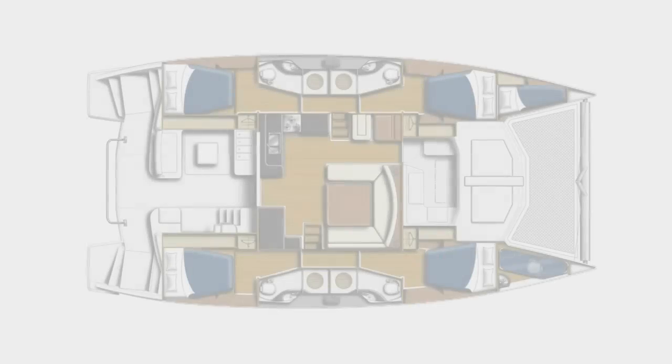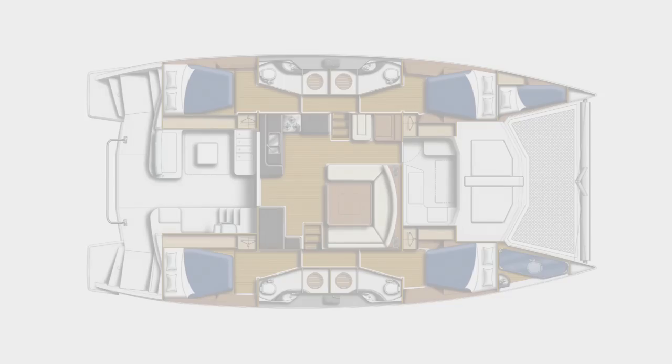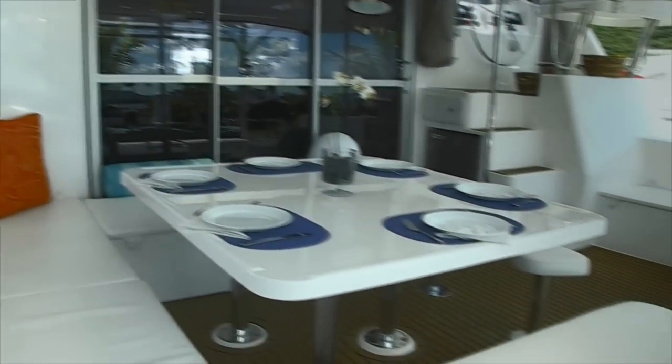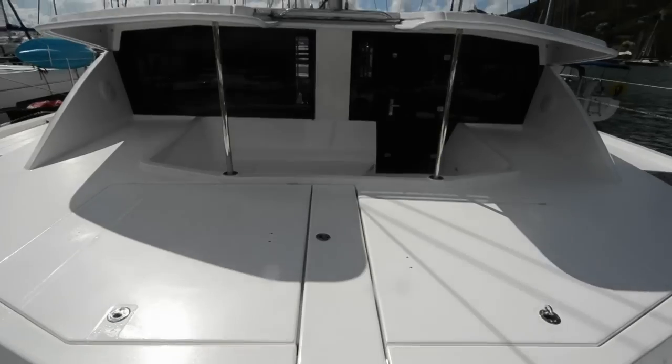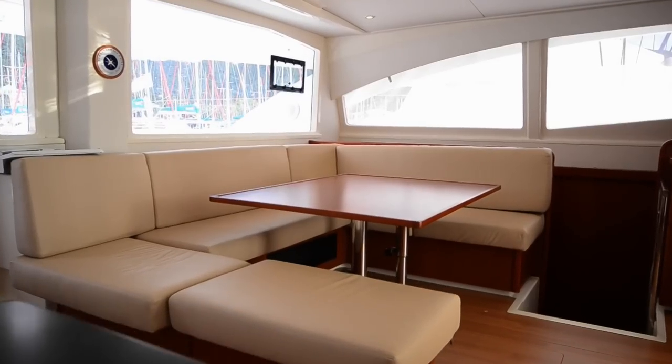We've got four staterooms in this boat, each equipped with its own head and shower, and air conditioning on this particular model. We've got three big living areas: outdoor aft, outdoor forward, a balcony, and then a main salon that's huge.